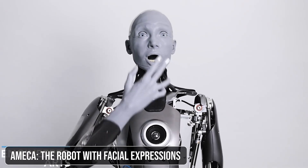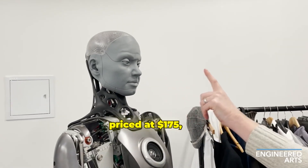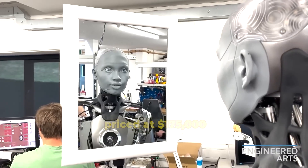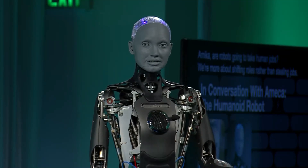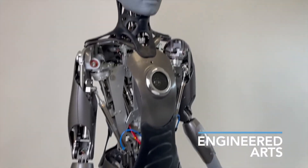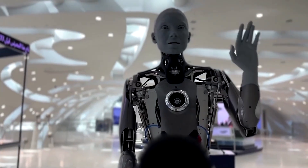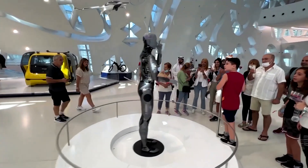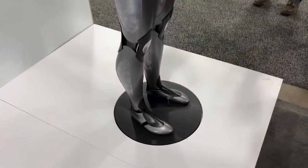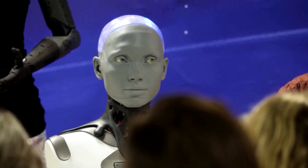If you thought robots couldn't express emotions, think again. Engineered Arts' Amica, priced at $175,000, is renowned for its incredibly realistic facial expressions. This robot can display a wide range of emotions, from joy to frustration, and hold conversations that feel remarkably natural. But Amica isn't just about facial expressions — its fluid movements and lifelike demeanor have attracted significant attention. It serves as both a research tool and a showcase of advanced robotics. As robots like Amica become more expressive and human-like, it raises intriguing questions about how this will impact our interactions with AI, and at what point a robot becomes so lifelike that it blurs the line between machine and human.